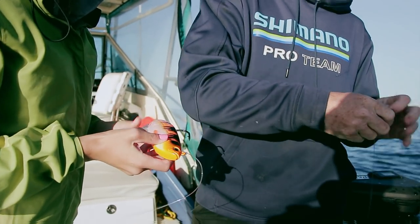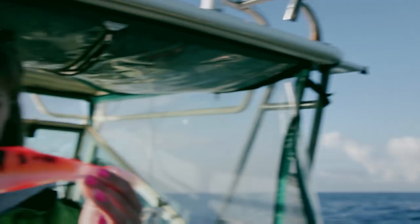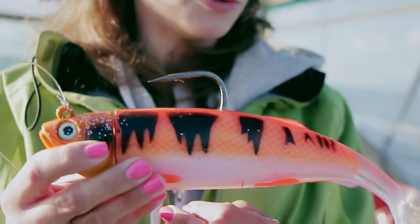There are two colors — starting off with the orange. Maybe we'll switch it up; we'll put two out: the glow one and the orange one, and see which is better. They look so real and they have a really great action to them. If I was a halibut, I'd bite this.